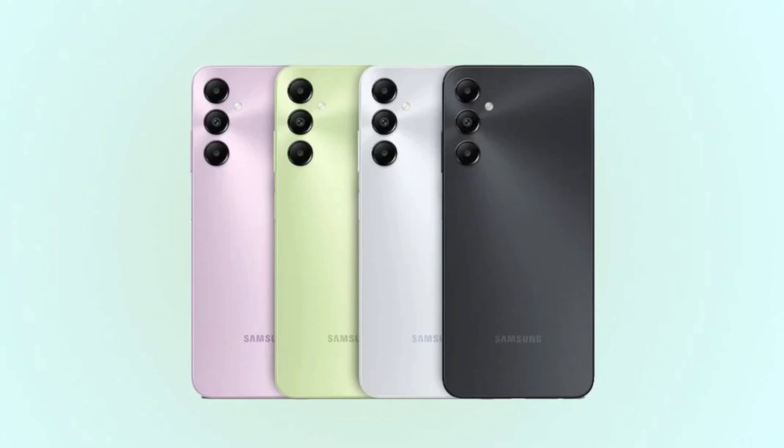The smartphones will surely compete against devices in the affordable market segment. The Samsung Galaxy A05 bundles a 6.7-inch PLS LCD display with HD Plus resolution. It is paired with the MediaTek Helio G85 chipset and offers 6GB RAM and 128GB internal storage.